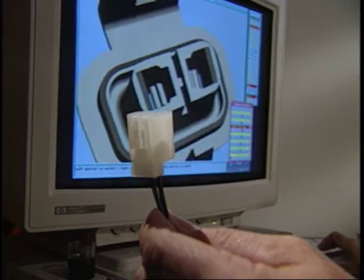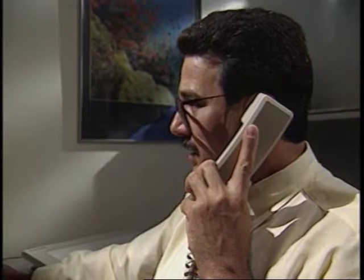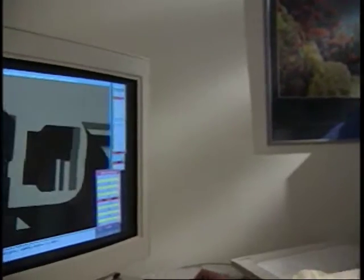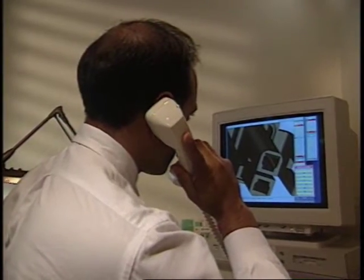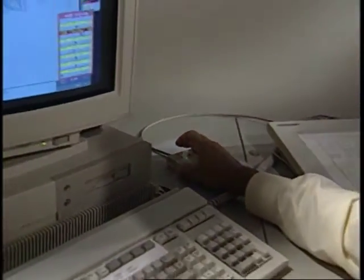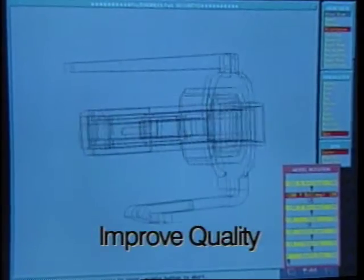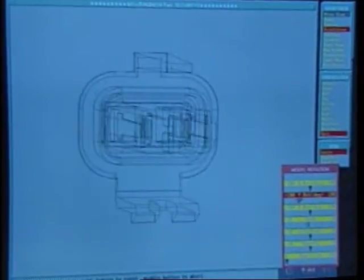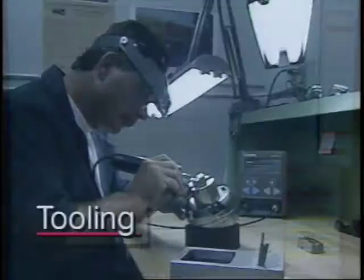We bring your specs to life with our technologically advanced 3D CAD system. Our engineers study every facet of your component from all perspectives and communicate directly with your design engineers via modem. This exchange of information enables us to offer design and production suggestions that save time, improve quality, and reduce costs — long before the first part comes off the molding machine.